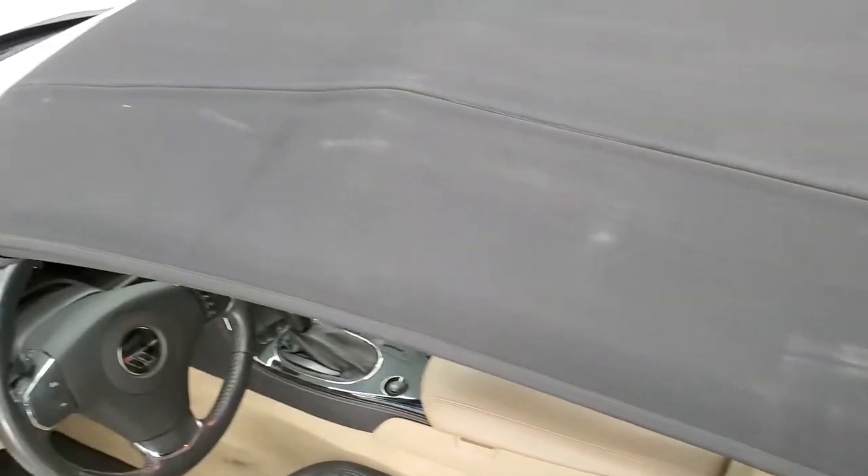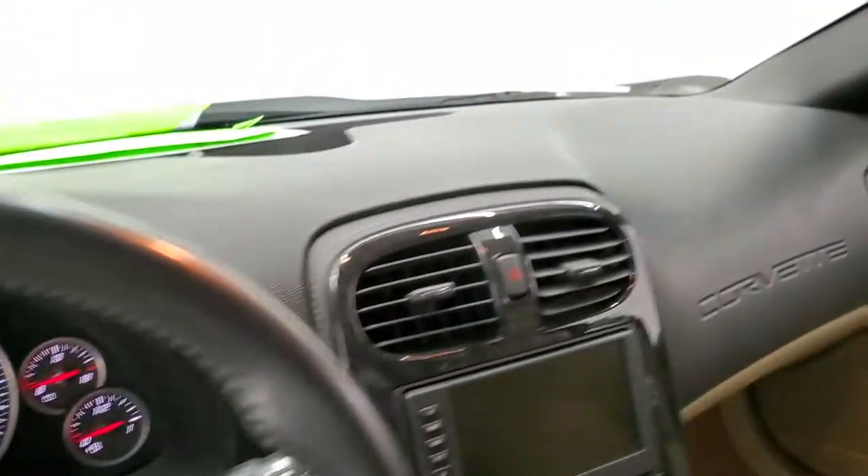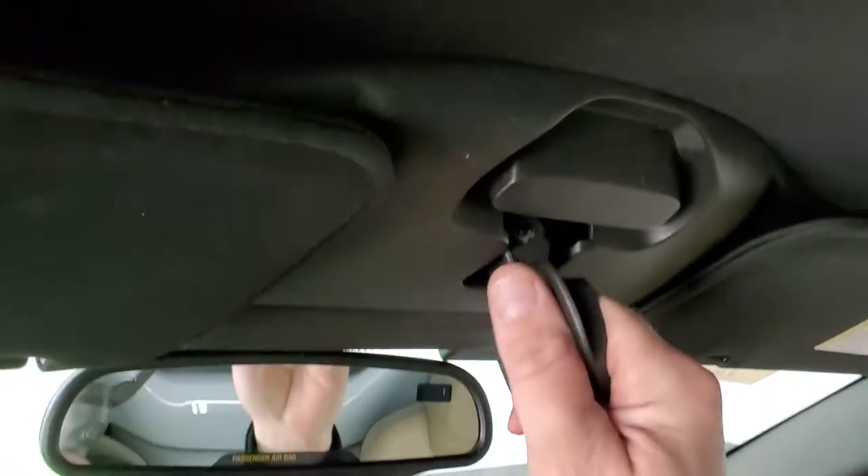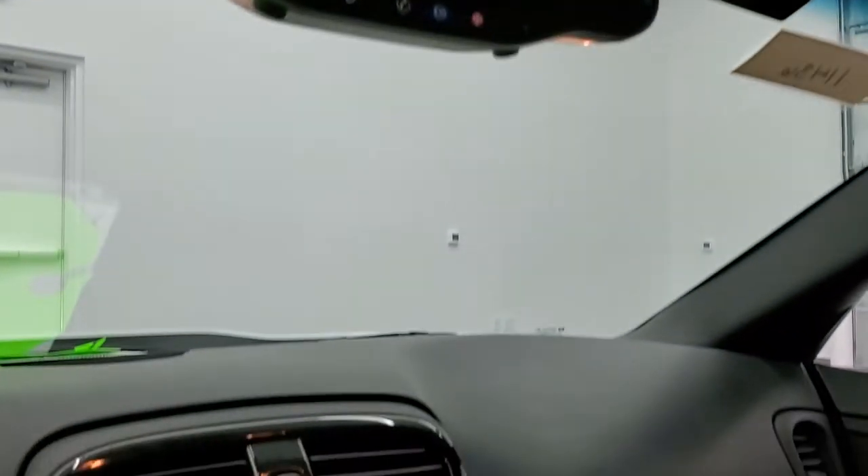You can see that the soft top is in nice shape — there's no rips or tears on it. It looks really good. You get the rear defrost on there. And then to latch it into place, just take this handle, turn it, and now it's locked in. Really as simple as that.